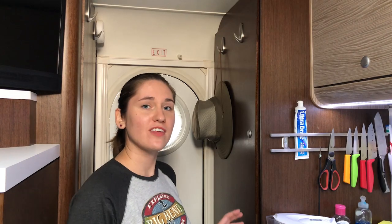Hey everyone, in this video we're gonna talk about storage organization and a few other tricks that we learned to make life in our camper a little bit more comfortable. We've tried to leave links to everything we've covered in the video in the description below.